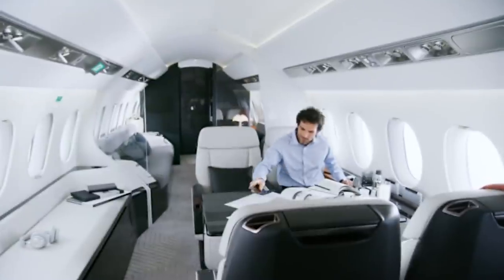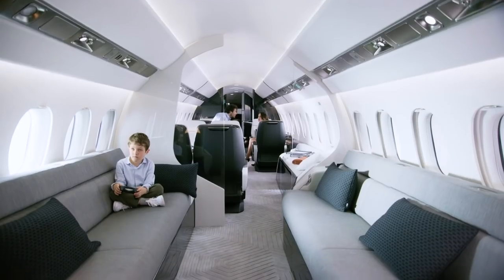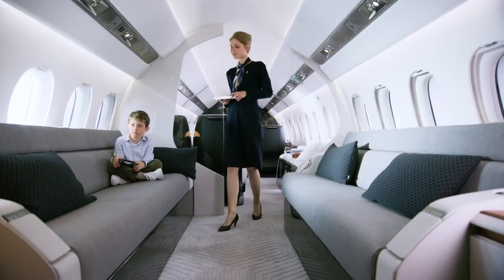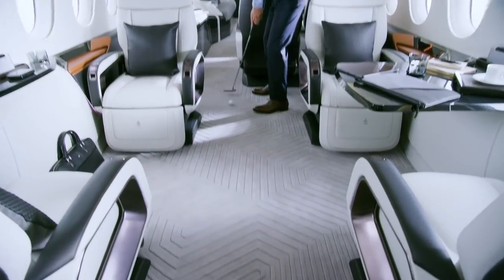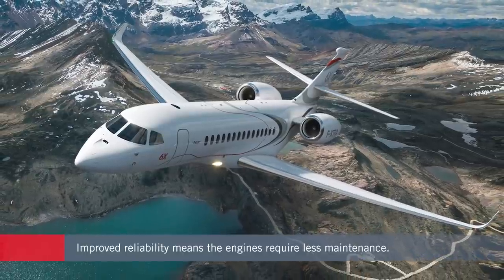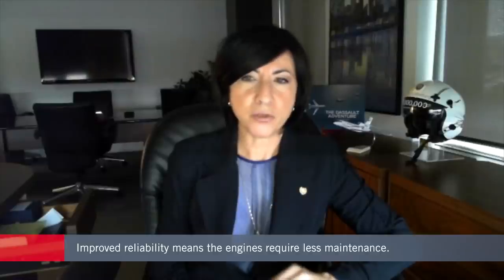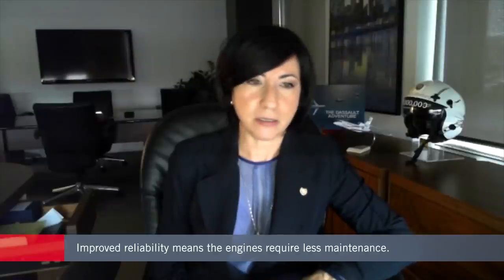For the passenger, the engine has been designed to provide an unmatched experience with an exceptionally quiet and comfortable cabin. In fact, some customers have said it's smooth as silk. The engine sets an industry standard as well, with 40% less scheduled maintenance activity and 20% fewer inspections than anything in its class.